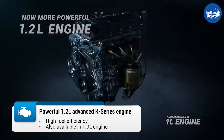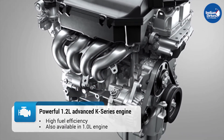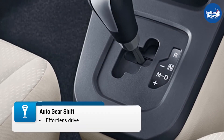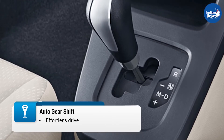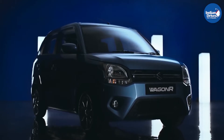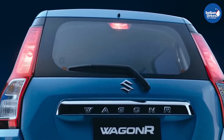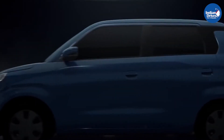The Maruti Suzuki WagonR Extra Edition can either be had with a 68bhp 1.0-litre petrol engine or a more powerful 83hp 1.2-litre petrol engine. Both engines are available with a 5-speed manual or a 5-speed automatic gearbox. The WagonR is one of the longest-running cars in the country as it is economical and fuel-efficient, and rivals the Tata Tiago and Hyundai Santro.